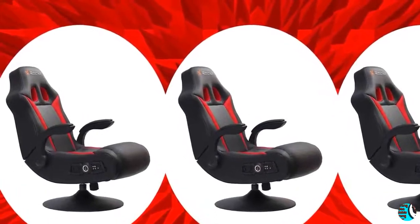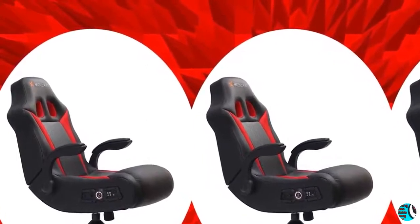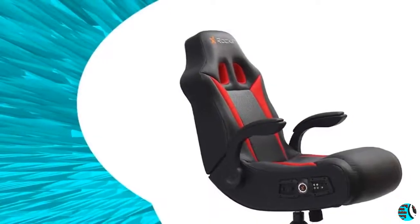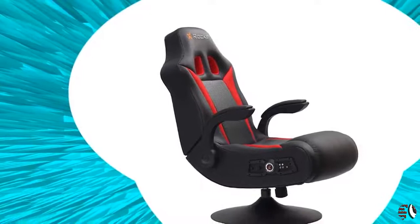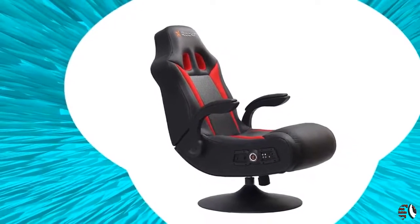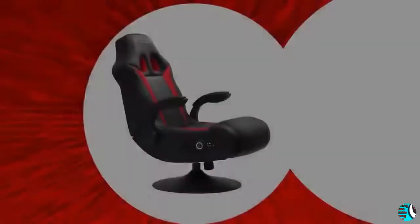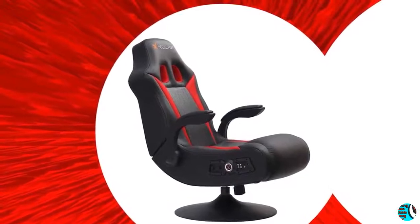This high-back, comfortable chair has two speakers hidden in the headrest and a subwoofer and port in the backrest, magnifying sound quality and intensifying your experience. Additional vibration motors sync with your audio's bass tones to create an even more powerful full-body sensation. The supportive base elevates you and allows you to tilt, swivel and spin for hours of comfort, while the padded armrests, ergonomic design with lumbar support, and headrest provide extra back and neck support.